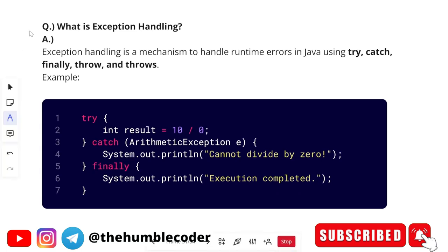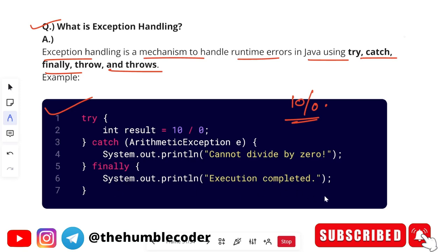The next question is: what is exception handling? Exception handling is a mechanism to handle runtime errors in Java using try, catch, finally, throw, and throws. For example, dividing by zero is a runtime exception — you catch it in the catch block, and the finally block always executes regardless of whether an error occurred.